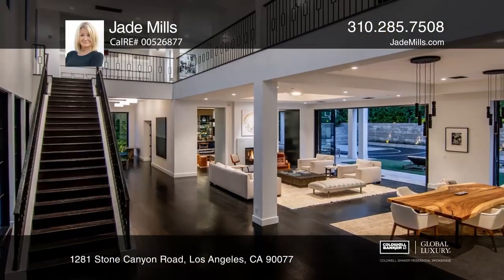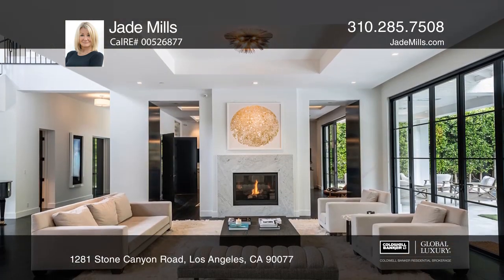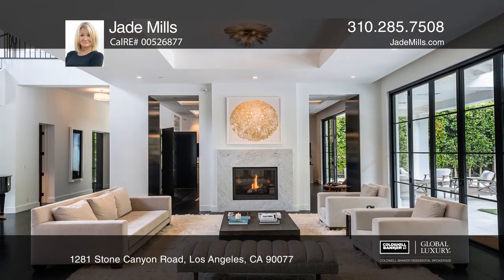Nestled in the exclusive neighborhood of Lower Bel Air, just seconds from the esteemed Bel Air Hotel, this warm contemporary estate offers the ultimate in style, sophistication, and privacy.